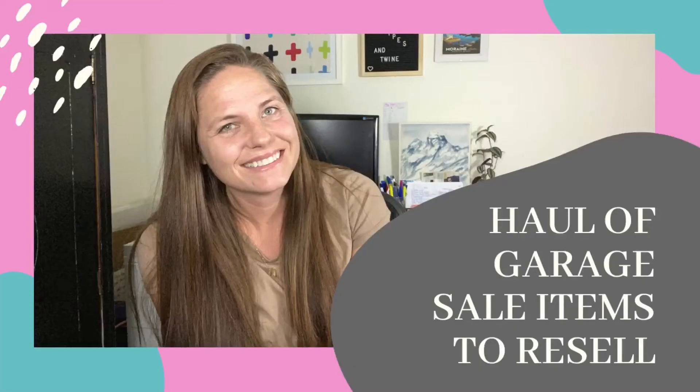Hi guys, I'm back with another garage sale haul. If you're interested in what I picked up this past weekend, then stick around. I love garage sales. We've had quite a few this past weekend — I think I stopped at about three or four and I picked up some pretty good items.